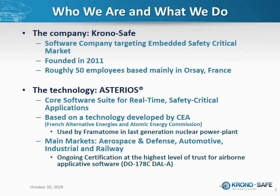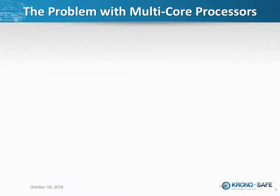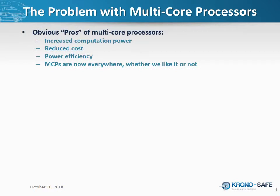Our efforts are currently focused on achieving the highest level of certification for airborne applicative software — that's DAL-A level for DO-178C. Getting to the heart of our subject: what is the problem with multi-core processors? There are obvious pros — increased computation power, reduced cost, power efficiency — but most importantly, there is no way getting around them today, as most if not all embedded platforms produced today are multi-core platforms.